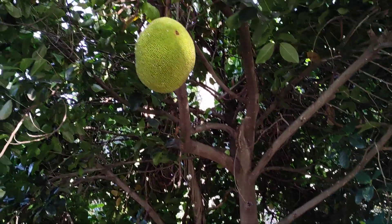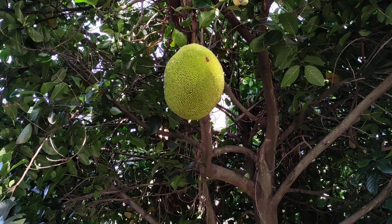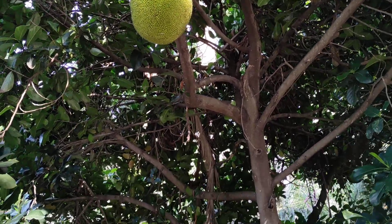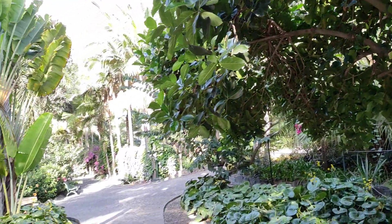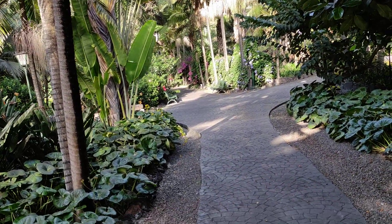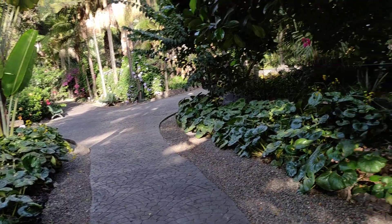The jackfruit comes from Southeast Asia, but the Spanish have been on the Canary Islands for centuries. Their most important colony was the Philippines, and so they brought jackfruit here and it grew well.